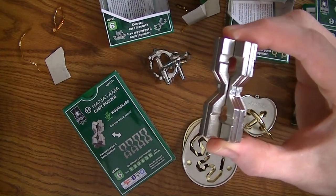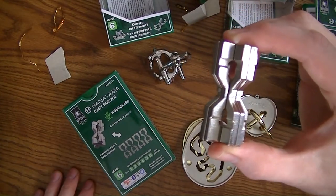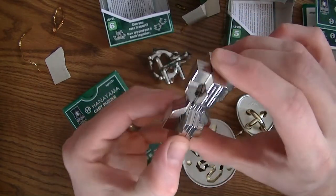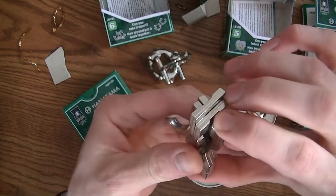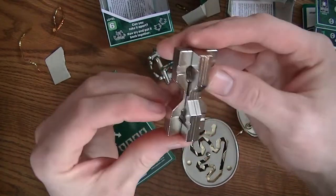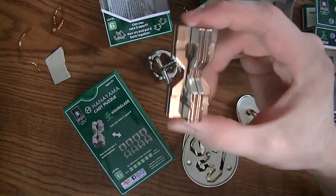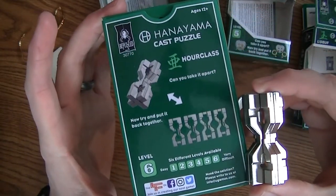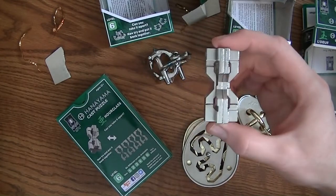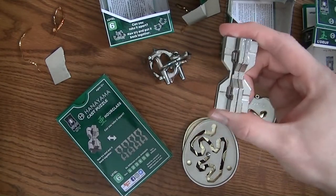I wanted to give them a shout out, and to the engineers of this - you guys are genius. Very nicely done, well put together, solid puzzle. You can't break it. And I am so excited - it's going to be so satisfying when I get this puzzle taken apart. So again, grab a copy of the hourglass, try and solve it, and within not too long I will have a solution for this puzzle.